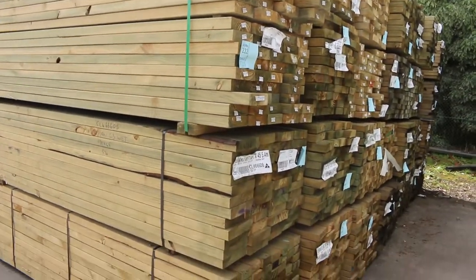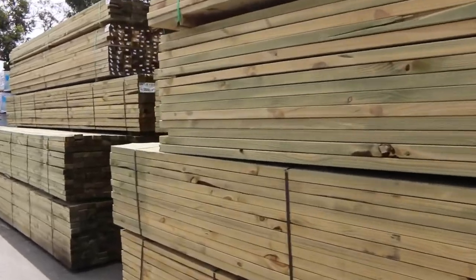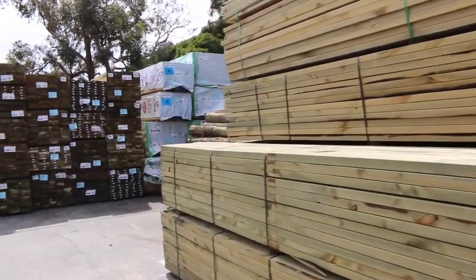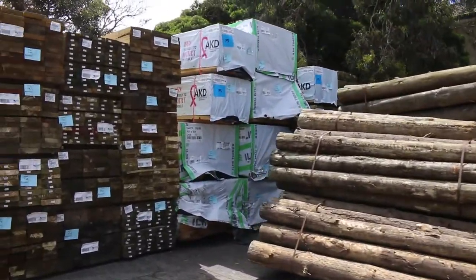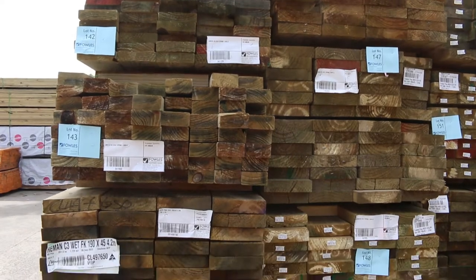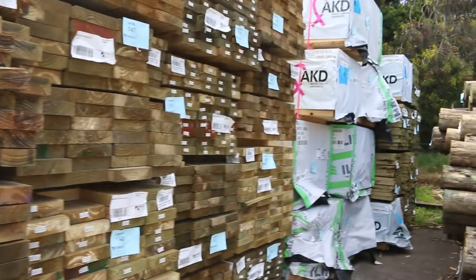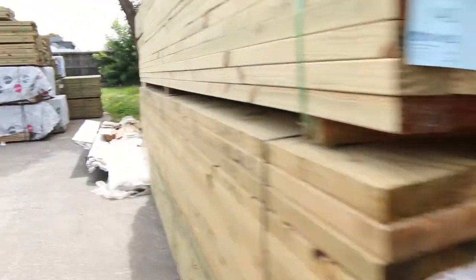Got 90 by 45, 140 by 45, there's some 140 by 35, some 190 by 35 and 190 by 45 — that's pretty well most of the sizes. There's a pack of the 140 by 35. It's a really nice fresh stock there as you can see guys. And some more large section poles over there, so yeah, good mixture of product.